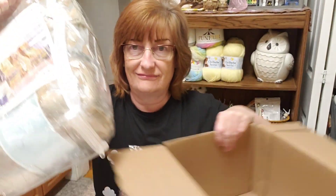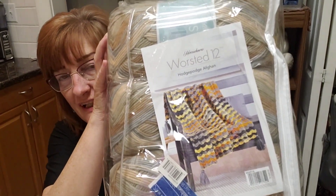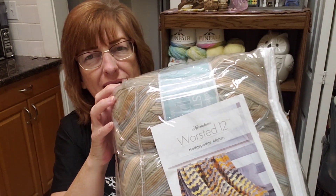I've never bought this ever in my life, so I thought I'd try something new. Take a look at this — it is a crochet kit for a blanket. I don't know if I'm going to make that blanket though. Isn't that nice, it's in a bag! It is called the Hodgepodge Afghan. It's kind of neat.